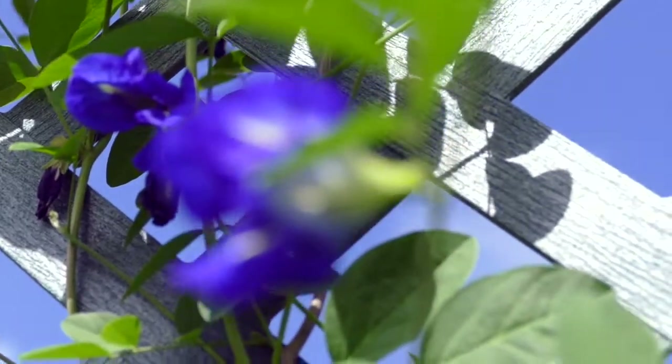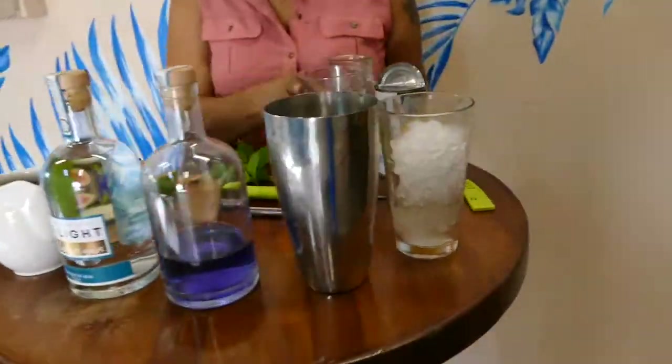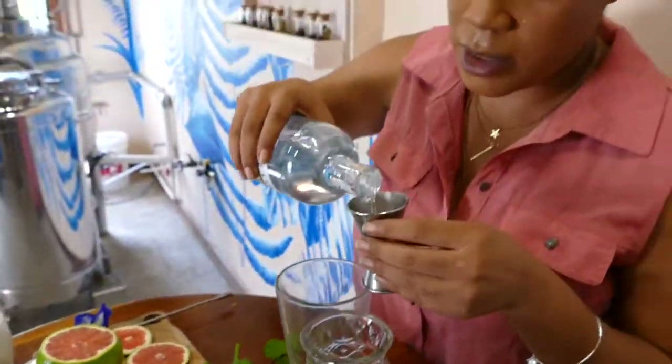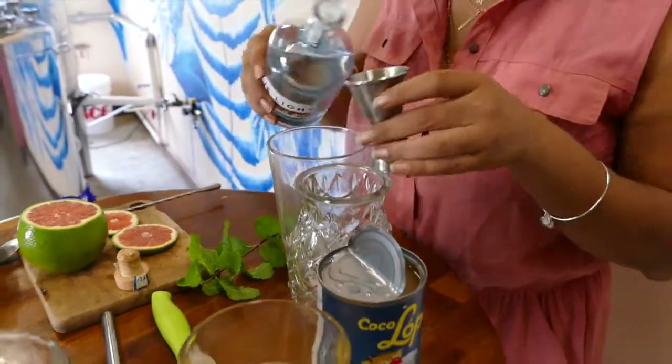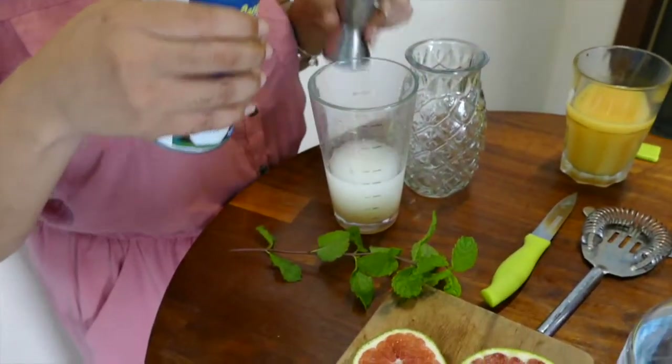This gin incorporates the blue pea flower and has that wonderful color-change effect. Let's jump right in — we're going to go with the Blue Light Gin, about two and a half ounces of that.